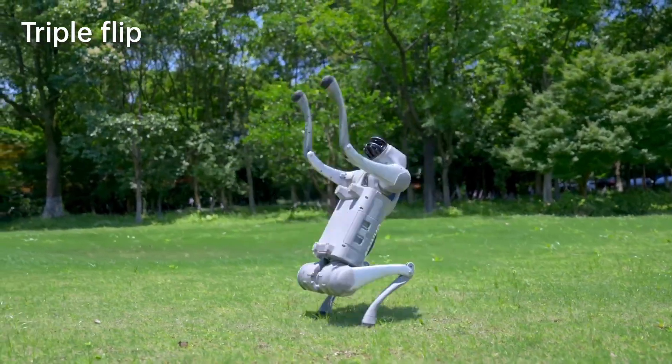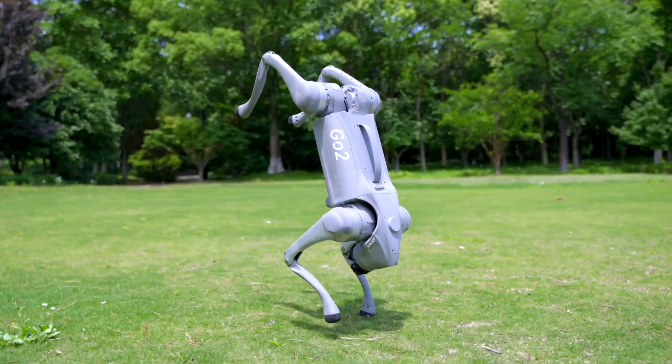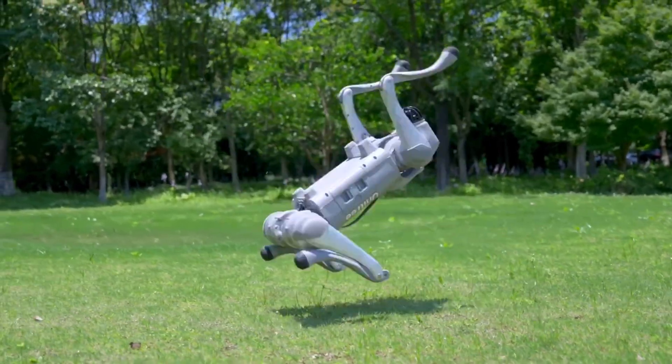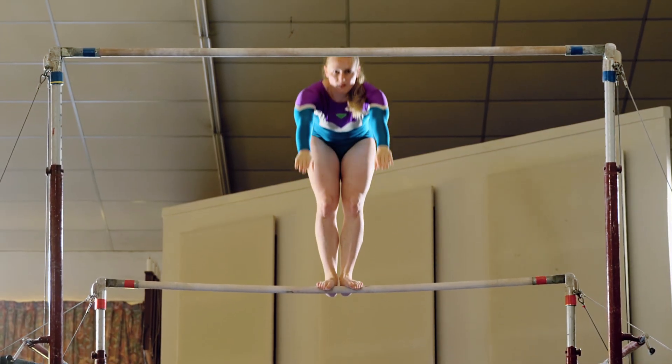Prepare to be blown away by the triple flip. The robot isn't just all balance — it's got some serious acrobatic skills. The triple flip demonstrates the robot's athletic abilities, with advanced joint motors providing the necessary torque and speed. It's like having an Olympic gymnast in your home.